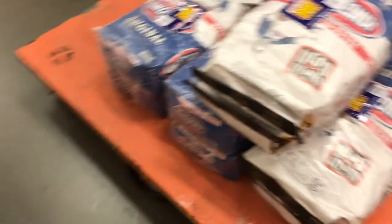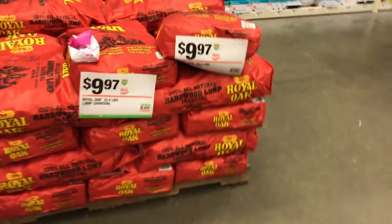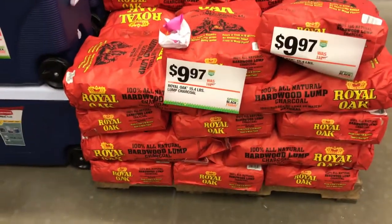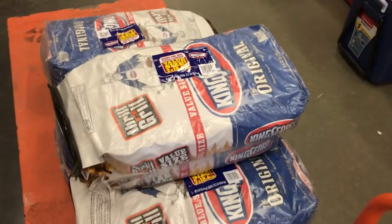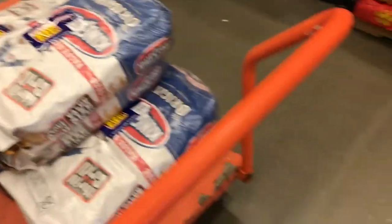Alright y'all, we're in Home Depot. I got a cart because I'm not going to carry all these bags. Look at the Kingsford stacked up - yep! Check this out, I'm gonna show y'all the price in a minute. Somebody actually walked past the Royal Oak and put it down because they saw a better deal - that's too funny. Let me go ahead and get these bags.